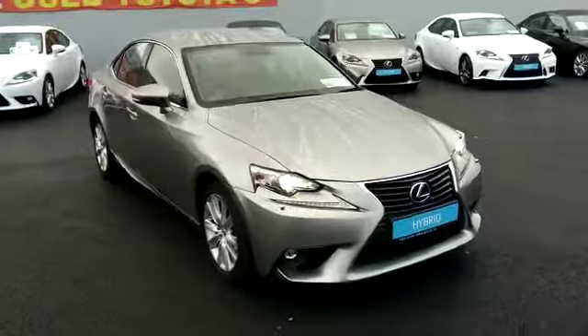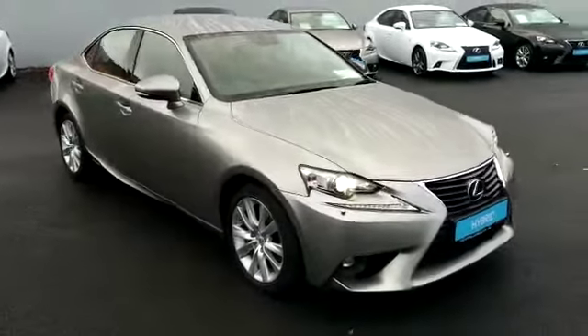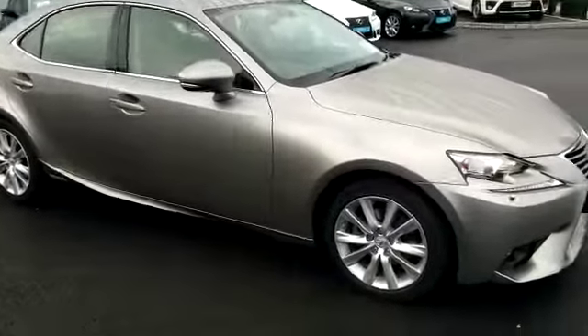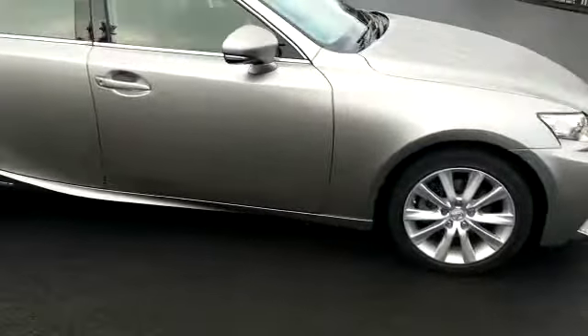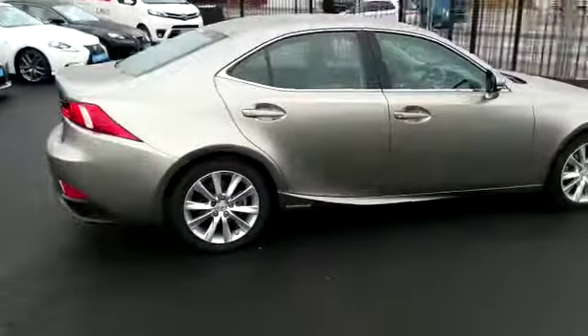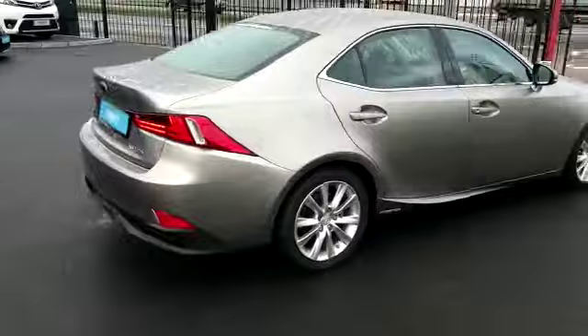Welcome to Terrell Longmile. New in the stock we have this Lexus 2015 IS300 Hybrid. It's an executive model which comes standard with alloys, front fogs, chrome trim to the exterior, and fully colour-coded.